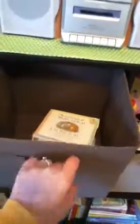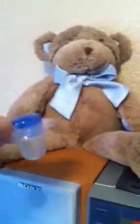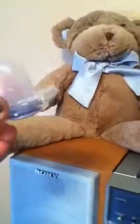Up here we have some CDs for his little stereo. Also, always have extra pacifiers everywhere. These are really nice because they have little cap things on them — you can leave them around the house, pop the cover off, and you have a clean pacifier. They're a little more on the pricey side, but I think it's worth it.